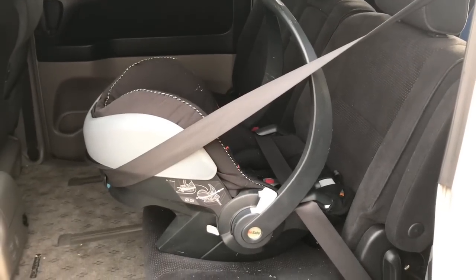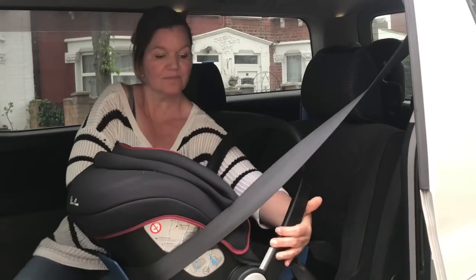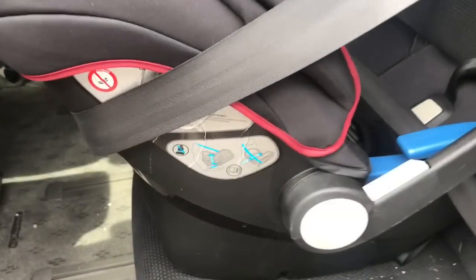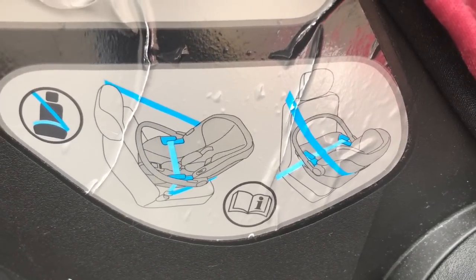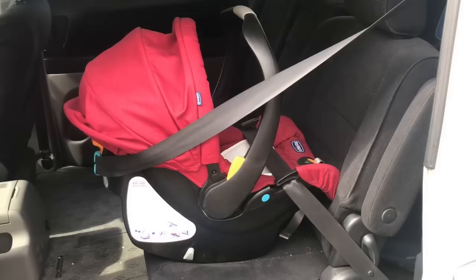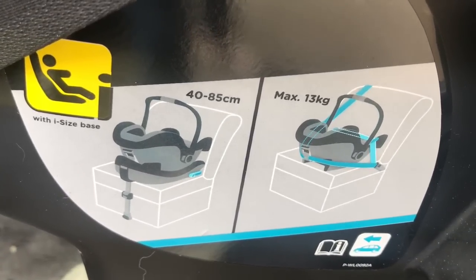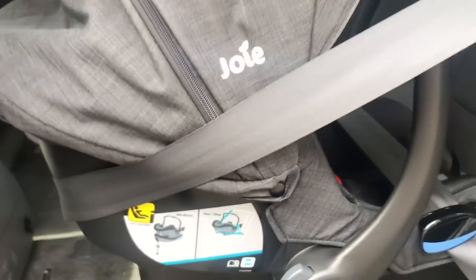In most infant car seats the carry handle has to go in an upright position, but in some it goes all the way forward. This is another car seat where the carry handle goes forward over the baby's feet instead of upright. All car seats have a sticker on the side that not only shows the correct belt path, but also the position that the carry handle needs to be in. On this particular seat the handle goes forward over the baby's feet. On this car seat the carry handle has to be upright as the sticker on the side clearly shows. This sticker very clearly shows that whether the seat is installed on a base or with the seat belt, the handle has to be in the upright position.